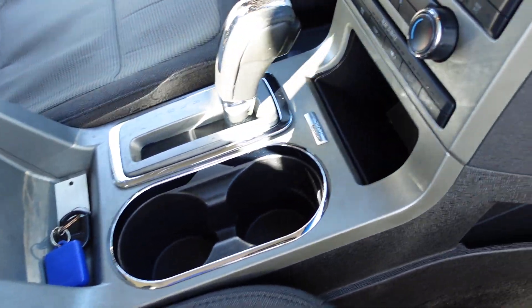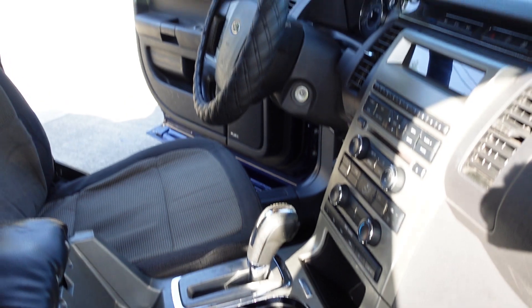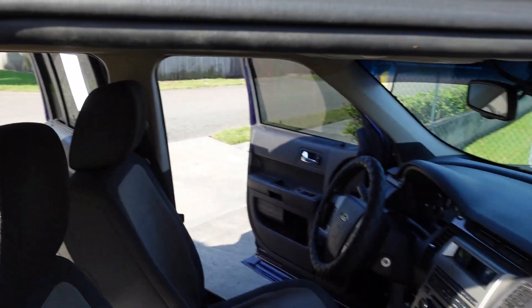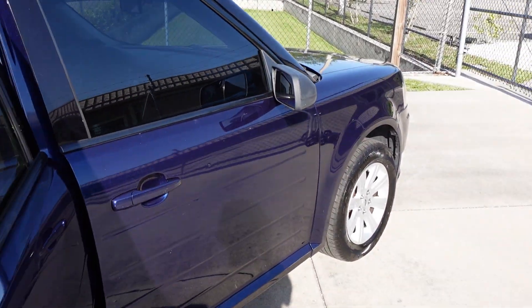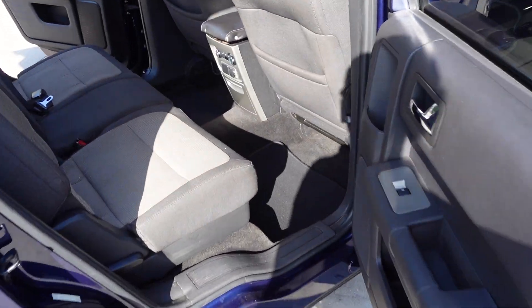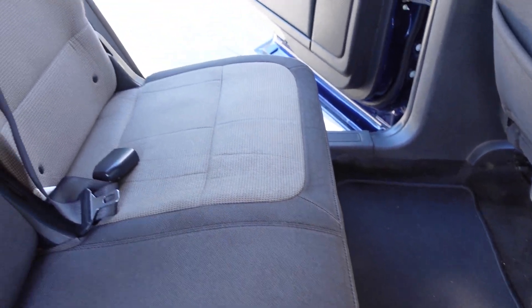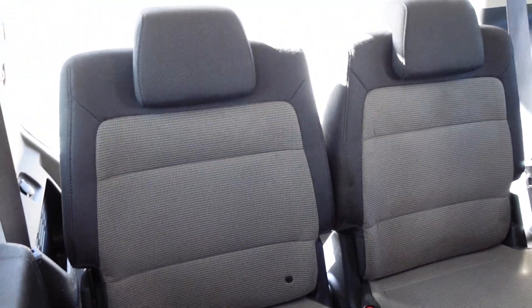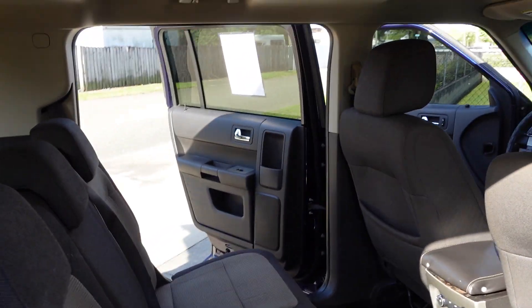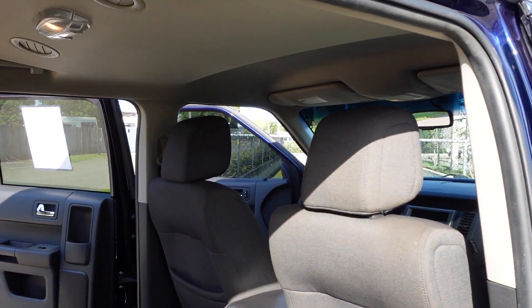There are some fancy screws holding on leather there — that is not factory, but that is how the vehicle came to us. It has rear A/C controls, a charging outlet, and third row seating. That's one of the big benefits of the Flex: it is so long that it has that third row seating option.